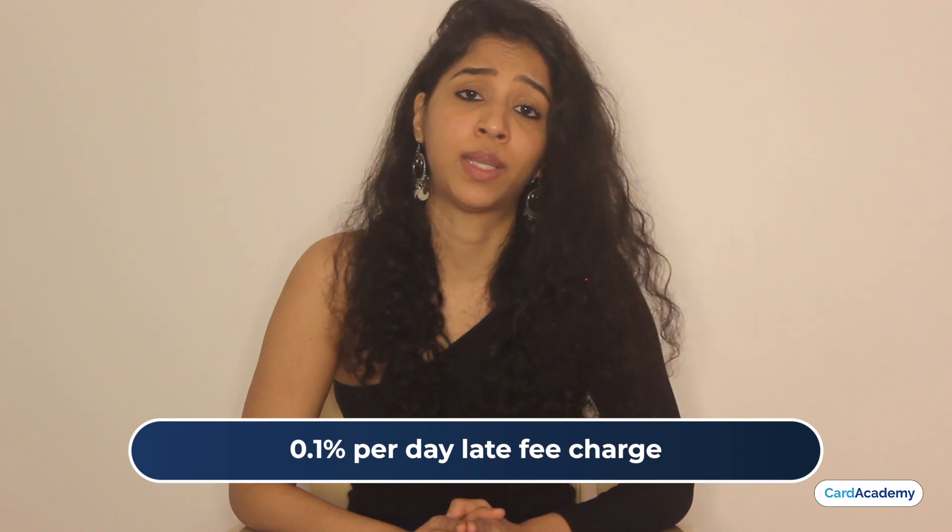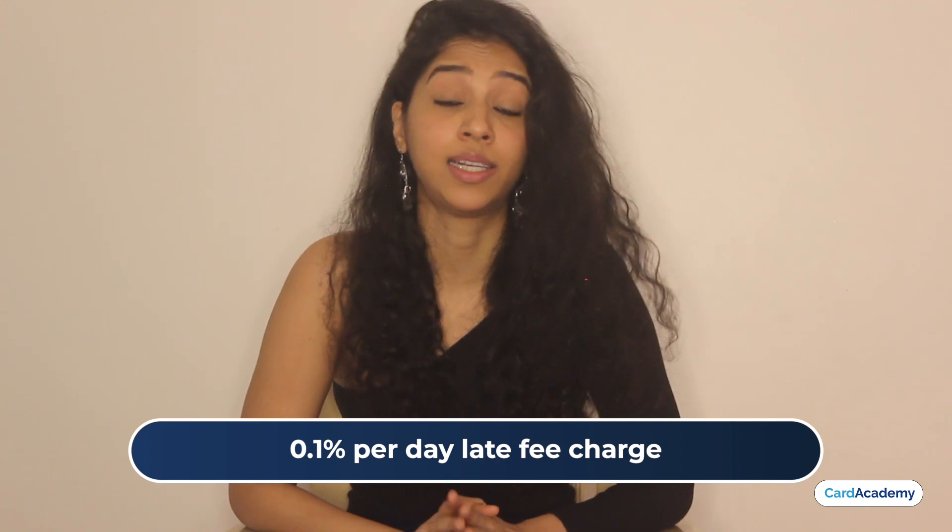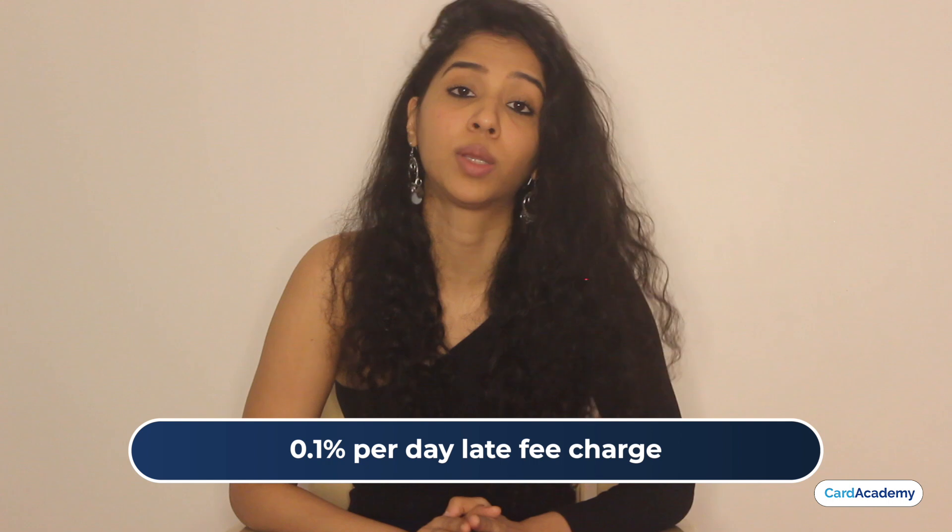If you don't pay your bills, you have to pay a late fee of 0.1% per day on the due amount from the bill generation date. As long as there are late days, you will be charged both late payment fees and interest — which is an important feature to note.